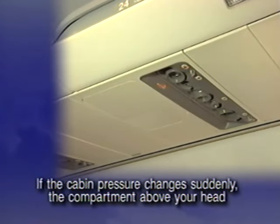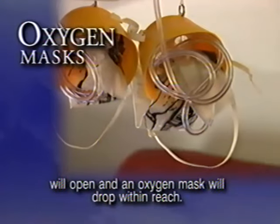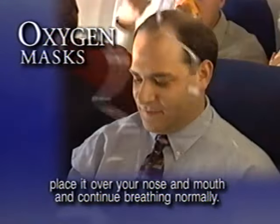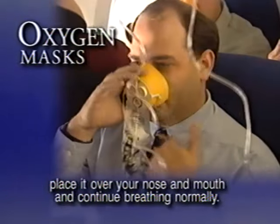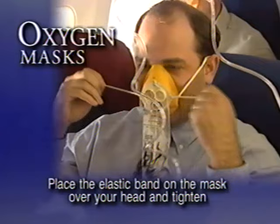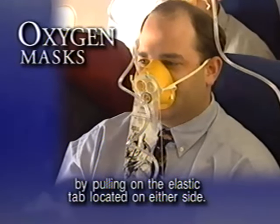If the cabin pressure changes suddenly, the compartment above your head will open and an oxygen mask will drop within reach. Pull down on the mask to start the flow of oxygen. Place it over your nose and mouth and continue breathing normally. Place the elastic band on the mask over your head and tighten by pulling on the elastic tab located on either side.